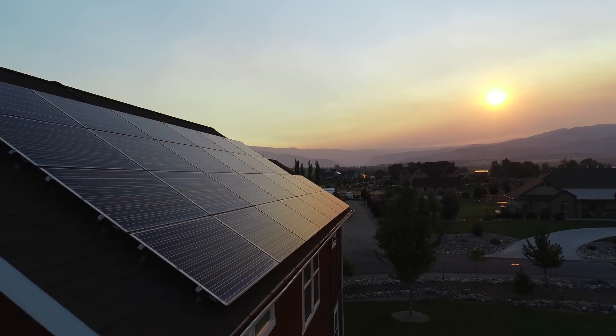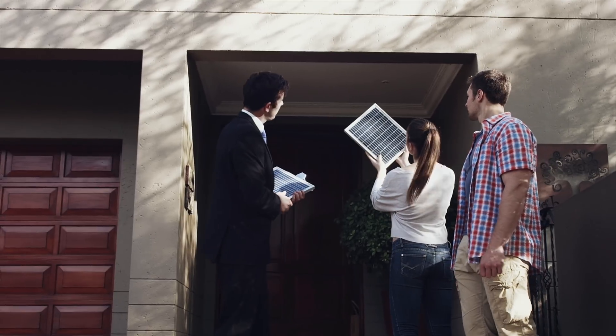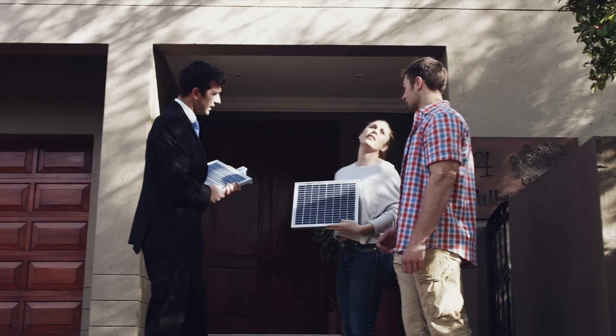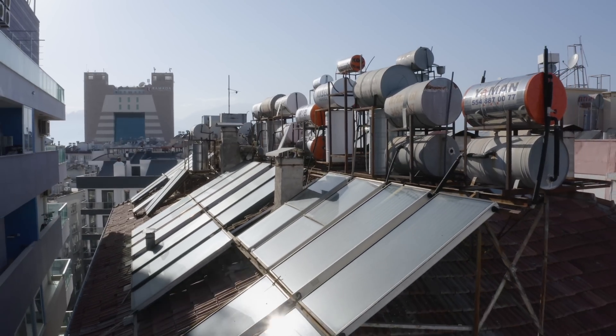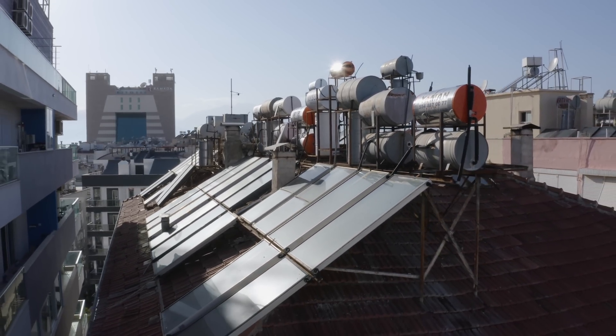Commercial solar energy is experiencing a boom as technology improves and prices continue to drop year after year. But even today in 2022, a lot of homeowners are still on the fence. Aging home infrastructure and high upfront costs are a major deterrent for going solar.